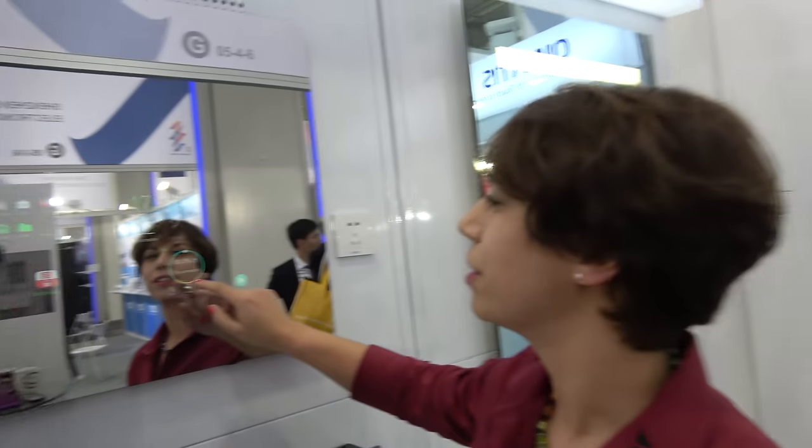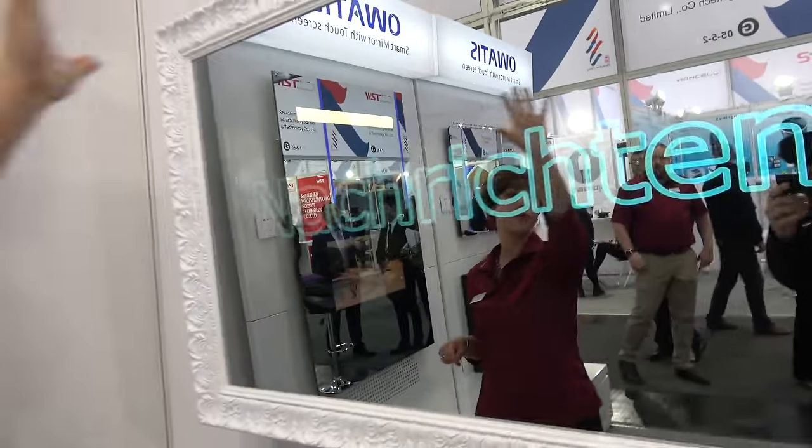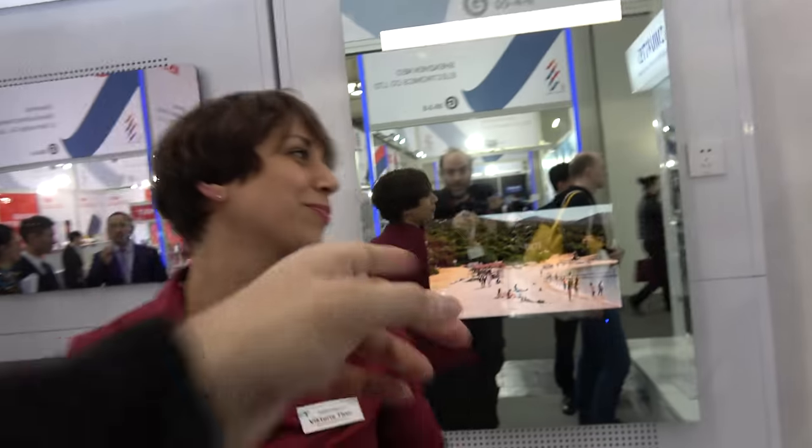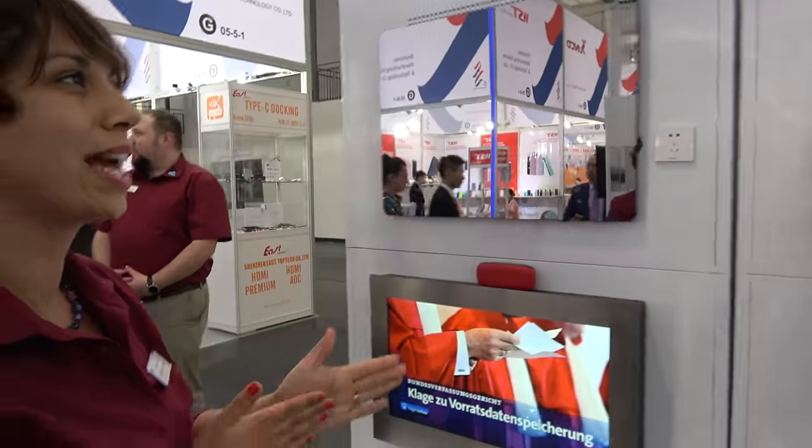Now, why do you need it? Are the bigger ones also doing that? No — that's a mirror TV, custom framing, 55 inch, but no touch in this case. This is a custom mirror TV, no touch, custom made — the customer decides the size of mirror, size of screen, and LED lighting.